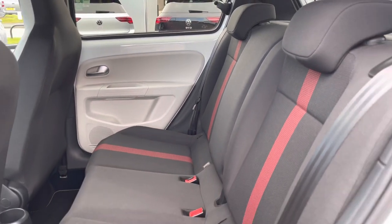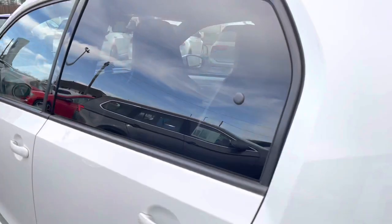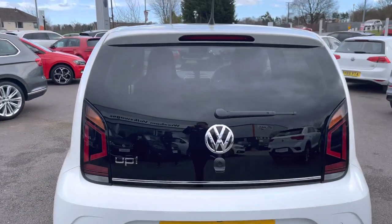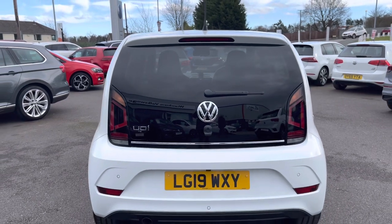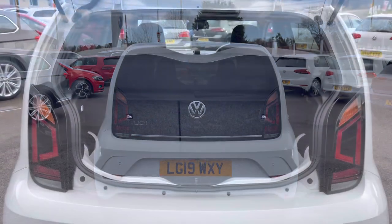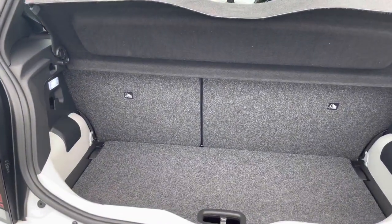The ISOFIX points are also available, which is great if you're carrying any children. Making my way to the back, a great added benefit does include your rear camera as part of the cruise and park Up pack, so this will help you with tight manoeuvres and help you to park up nice and safely. Next, giving you a quick boot highlight — as you can see, we still have enough space in the boot considering the size of the vehicle.